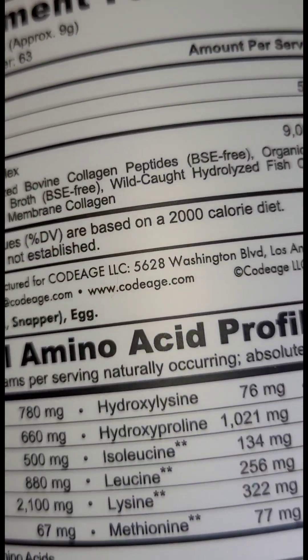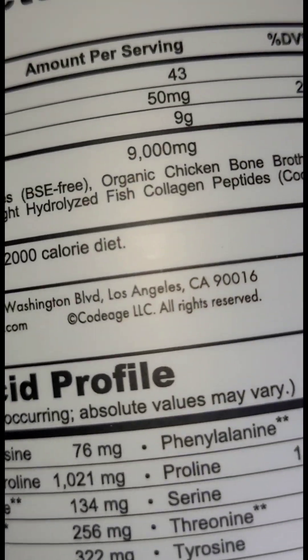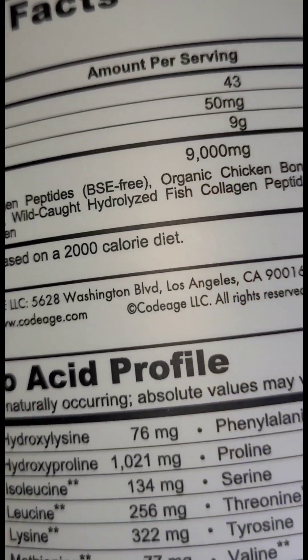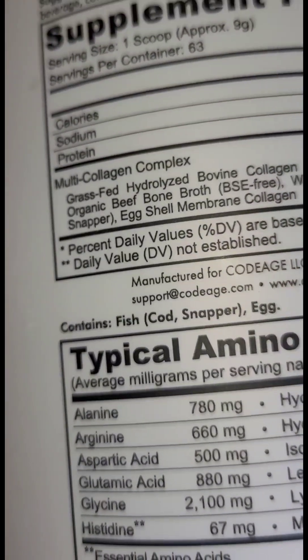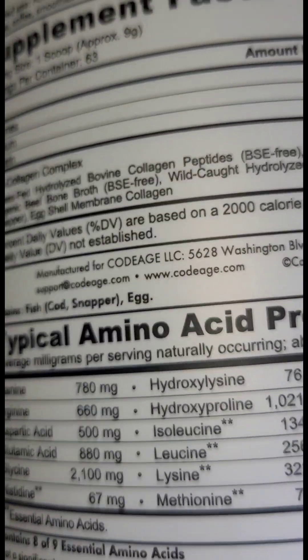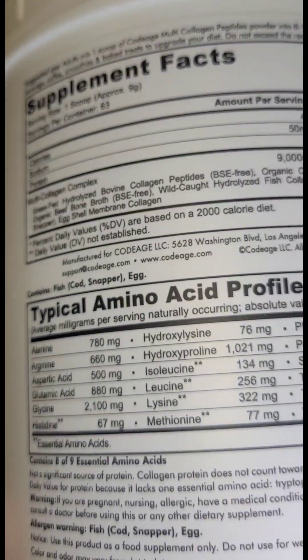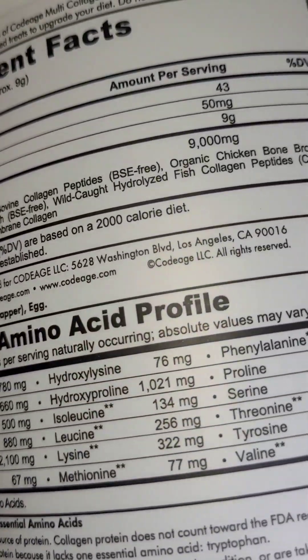There's your multi-collagen complex — it's really great, about 9,000 milligrams of multi-collagen. It does contain fish, cod, snapper, and egg, just for those of you who may have some allergies. And it covers the typical amino acid profile. I'll leave the link so you can check it out for yourself.